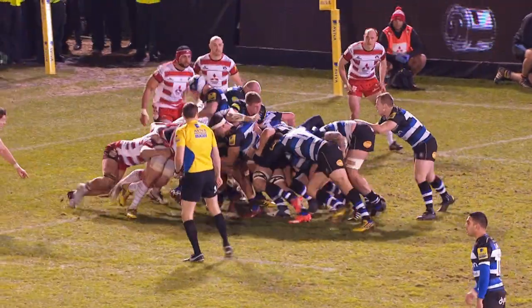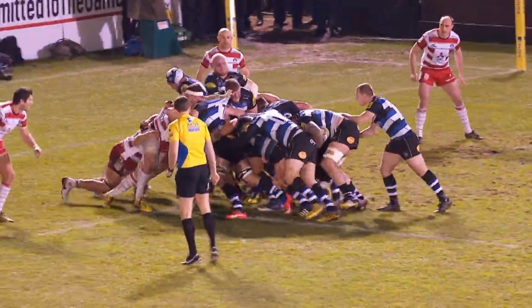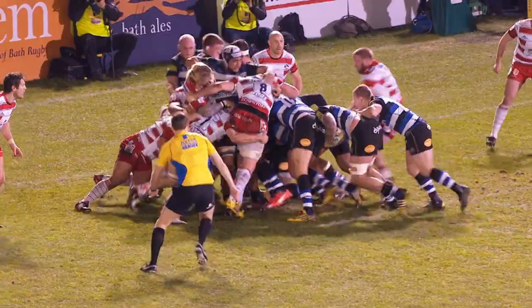Bath's decision to continuously kick to the corner was vindicated soon after, with Dominic Day powering over for the game's first try.